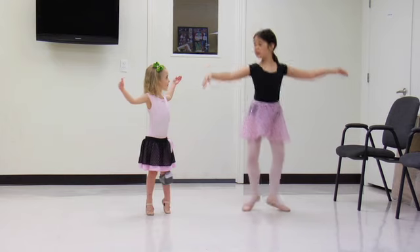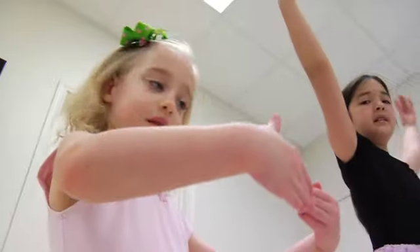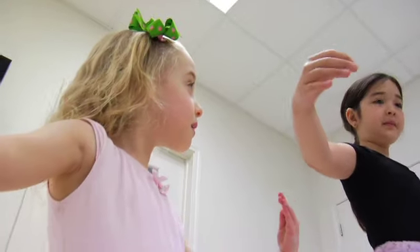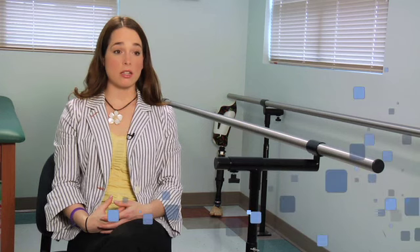Kids, or pediatric patients, are lifetime patients, if you will. If you can avoid one surgery or one additional muscle atrophying because of the use of our products, it's a win-win for everyone involved — the parents, the child, ourselves, and the physician managing that patient's care.